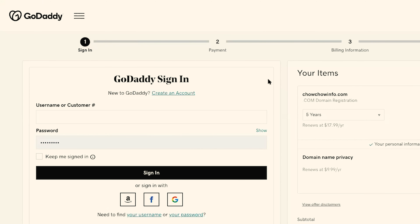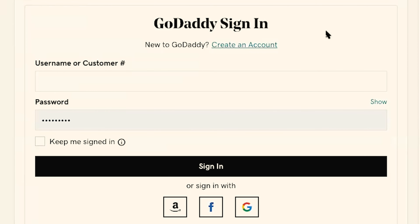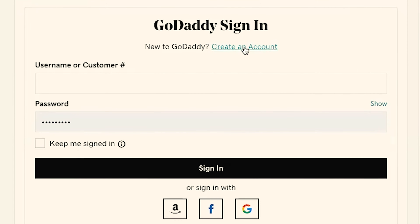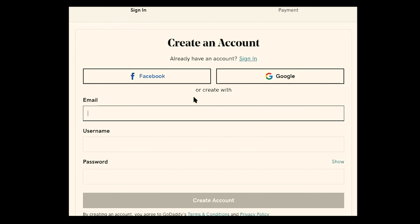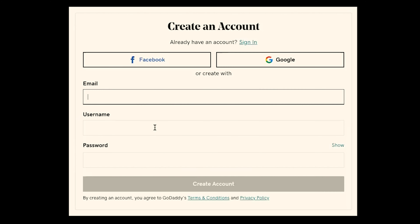The next step, you'll be taken to GoDaddy's checkout page. This is the first step in a four-step process. What I want you to do here is simply sign in with your username and password. If you are a new GoDaddy customer, then you will need to create an account. To do that, you would simply click on create an account, and here I want you to enter an email address, choose a username, and then a password. Once you've finished those three steps, click on create account.